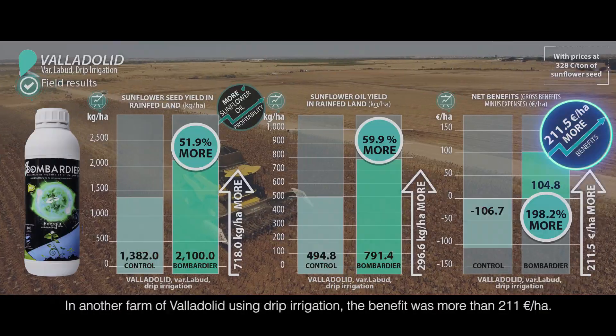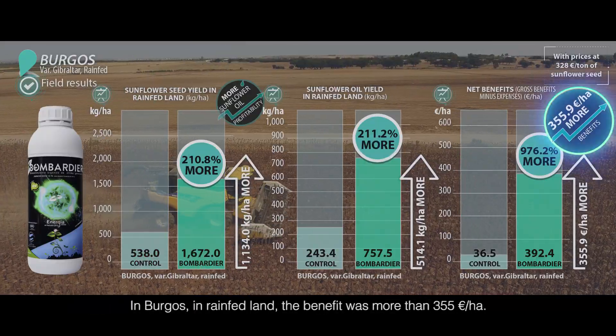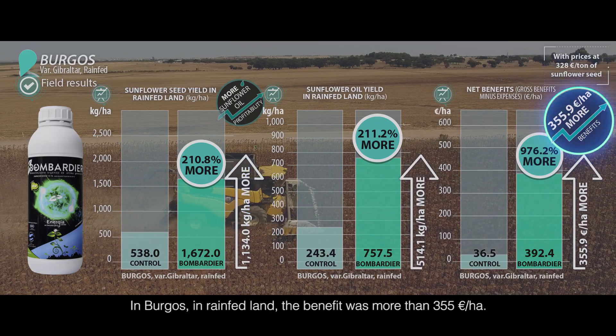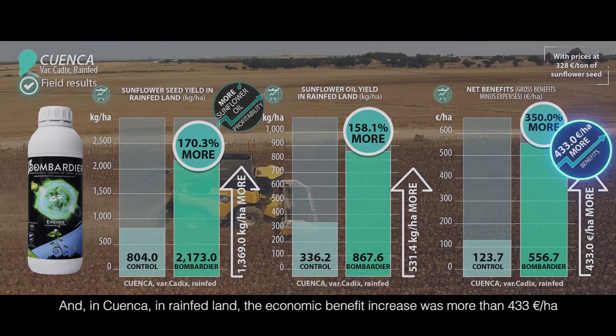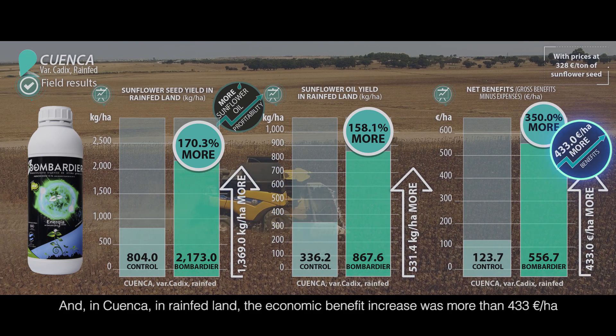In another farm in Valladolid using drip irrigation, the benefit was more than 200 euros per hectare. In Burgos, in rainfed land, the benefit was more than 350 euros per hectare. And in Cuenca, in rainfed land, the economic benefit increase was more than 400 euros per hectare.